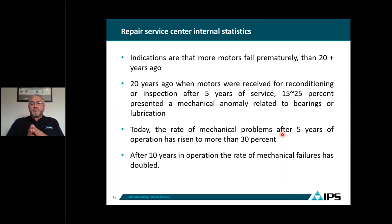Indications show that more motors fail prematurely today than 20+ years ago. Twenty years ago, when a motor was received for reconditioning after five years of service, 15 to 25% presented a mechanical anomaly related to bearings and lubrication. Today, the rate of mechanical problems after five years of operation has raised to more than 30%. After 10 years, this percentage doubles — meaning 60% of these motors present a mechanical anomaly. This is a very high rate that OEMs haven't done anything about.